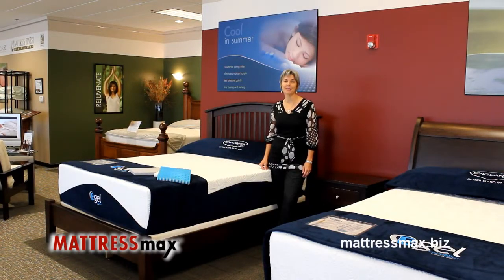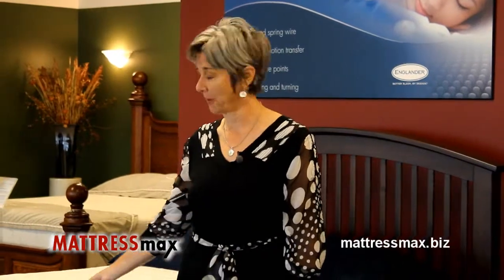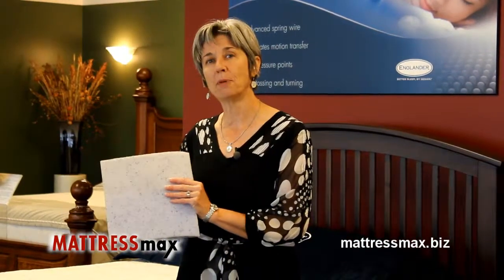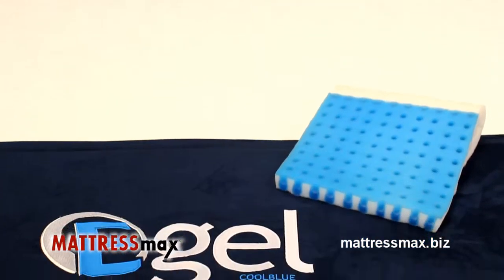Gel mattresses are the cool new way to sleep. Just make sure you're actually getting the technology you're paying for. Other companies use foam infused with tiny beads of gel. Englander uses patented gel cylinders to cool the body.